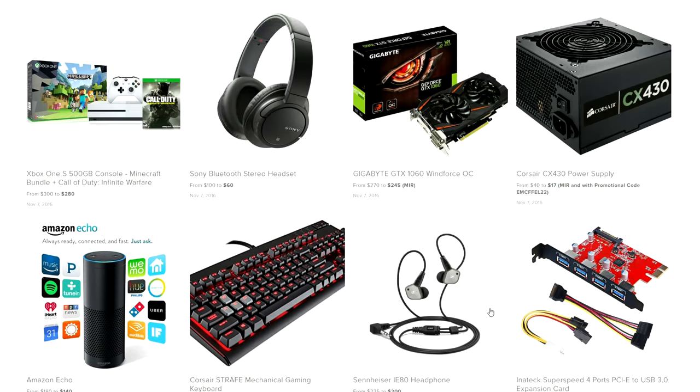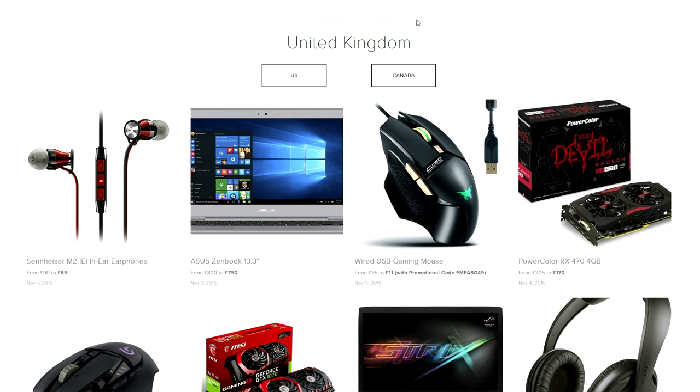What's up guys, it's Ed from TechSource and welcome to another episode of the best tech deals of the week. I do want to apologize for not doing one last Tuesday — I was pretty backed up in projects. Just in case, Dealsource.tech is always up and running, and it gets updated four times a day for US, UK, and Canada. I'll drop a link to it down below if you guys want to bookmark it.